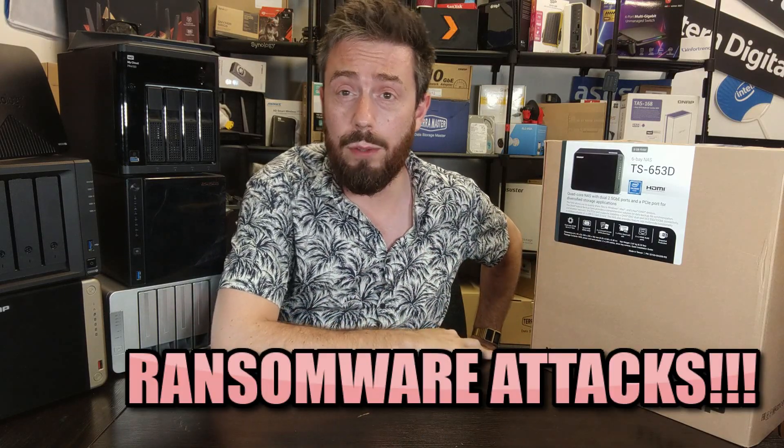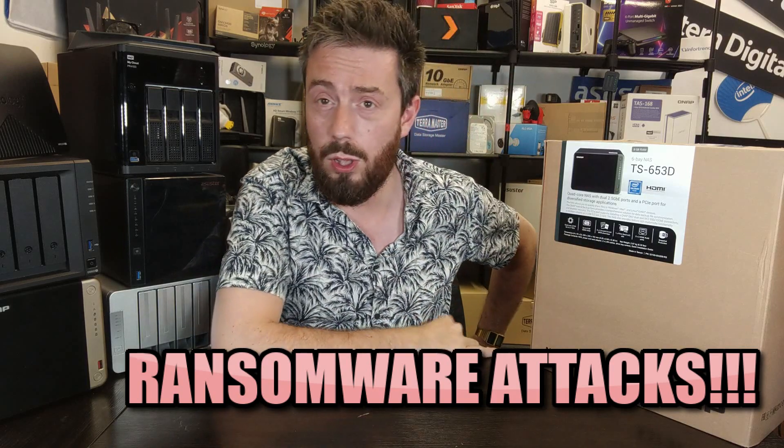It would also be remiss not to mention that QNAP has had some real issues with ransomware over the last couple of years, with Deadbolt targeting them several times. Although the majority of that has now been addressed in the latest generations of QTS, there are still users yet to upgrade to QTS 5 running older versions who are still feeling the effects.